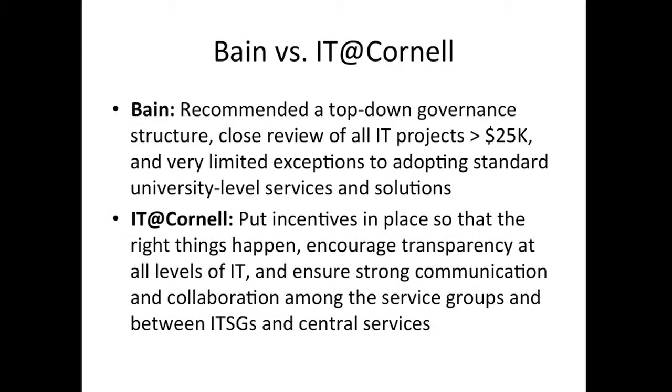Bain's recommendations were a top-down governance structure with close review of all IT projects greater than $25,000 and very limited exceptions to adopting standard university-level services and solutions — really something of a command and control approach.